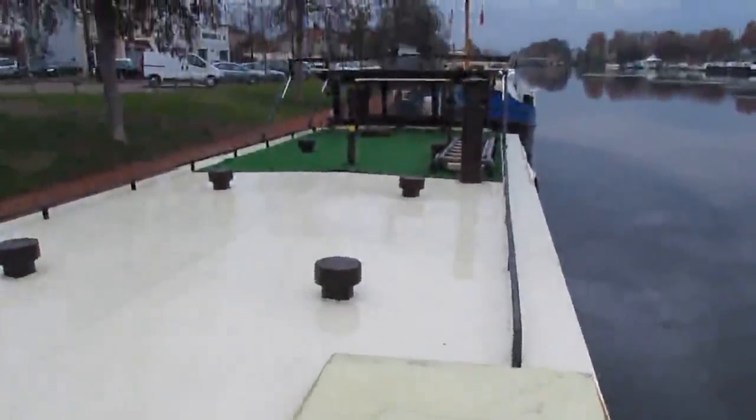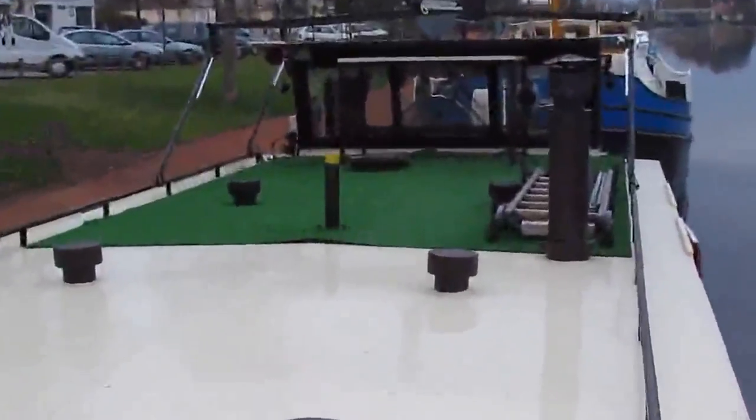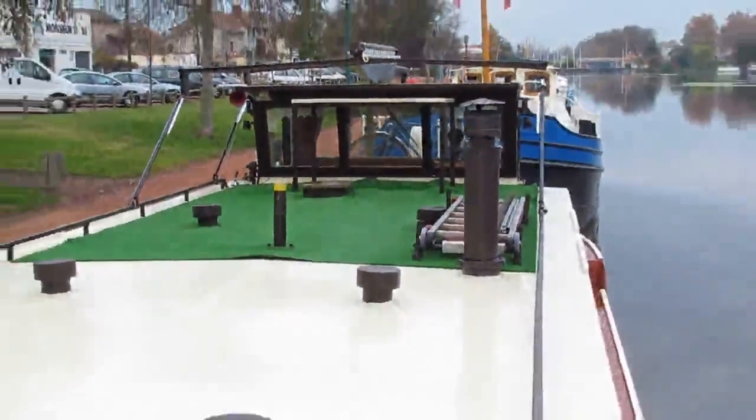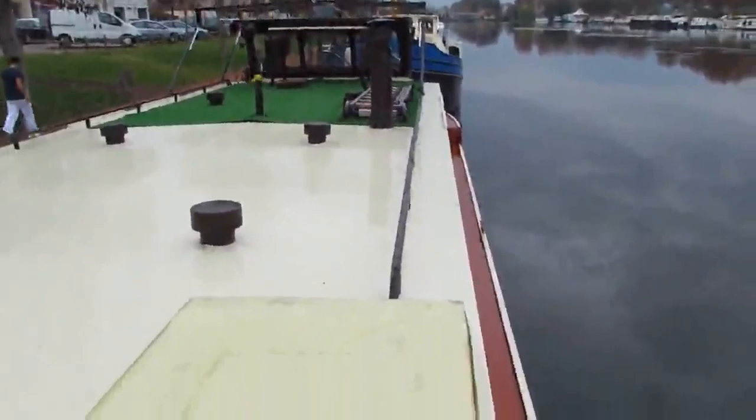Et un bussol ensemble avec sa terrasse et son auvent, c'est rabattable, bien pratique en navigation.